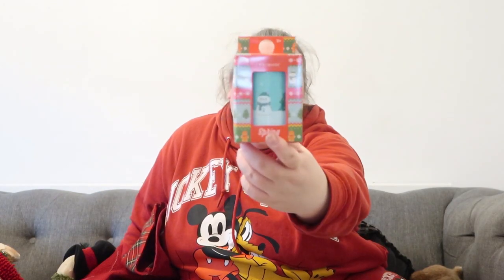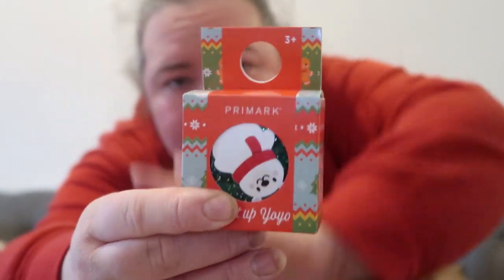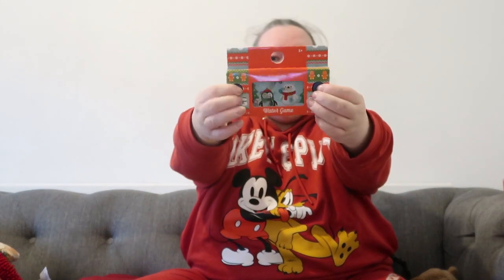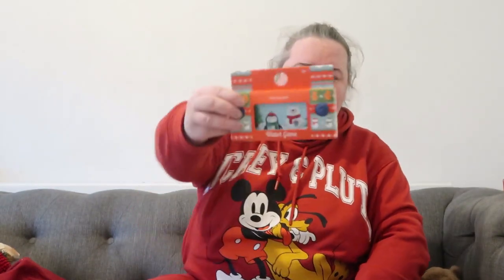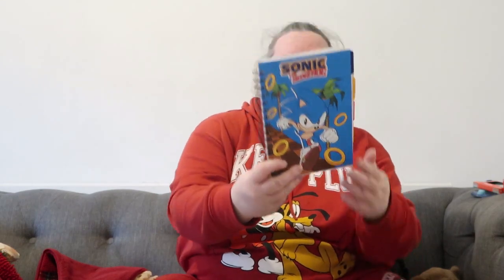I got a Christmas slinky spring from Primark for £2 — they love these little slinky springs so I know she'll really like that. I also got her a little yo-yo with a polar bear on it, £2 from Primark. Then I got one of these little water games — I actually got Alice two: a unicorn one and another one. One was £2 from Tesco and one was £2 from Primark.